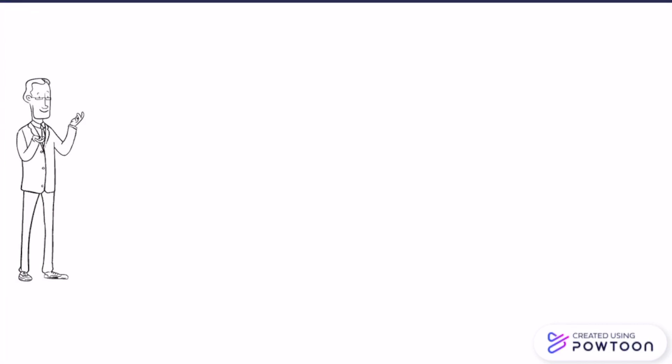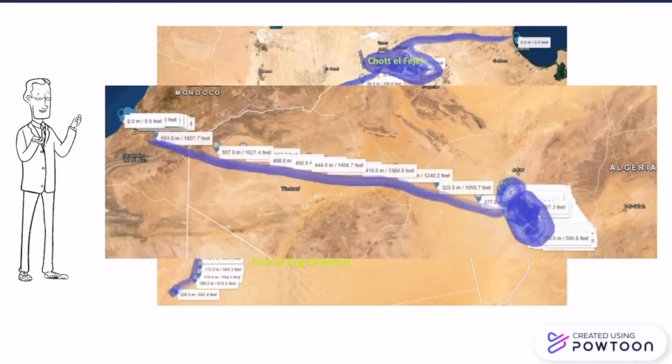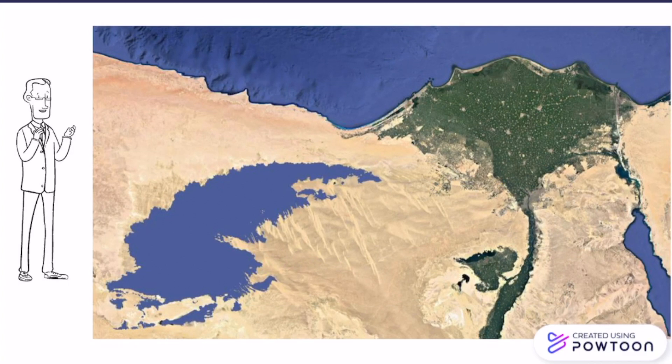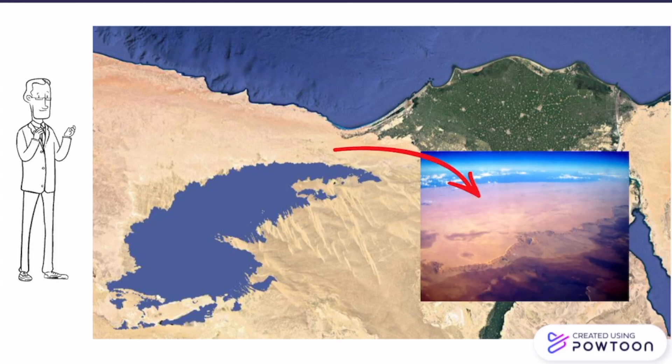Several locations in the Sahara desert were examined and a choice was made between the Tunisian-Algerian channel, the Moroccan-Algerian channel, and the Qattara depression channel in Egypt, which proved to be the best considering altitude and its close position to the Mediterranean Sea, as you can see in the image.